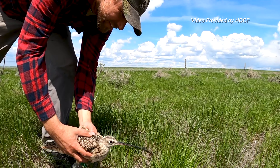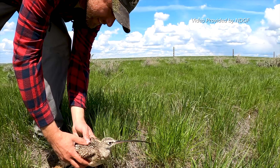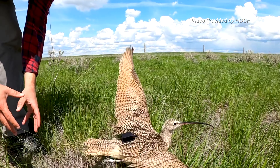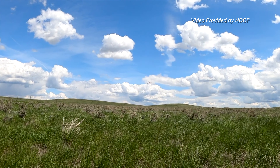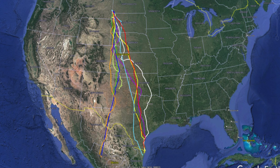Oklahoma and North Dakota share the same population of long-billed curlews, about 85,000 birds. North Dakota is the north end of the nesting range, and Oklahoma is the south end. A few birds nest west of the Rocky Mountains and go to the Pacific coast, but the central flyway birds spend the summer in the high plains.